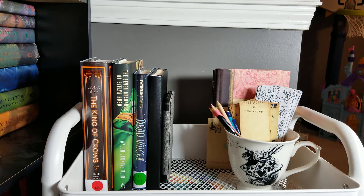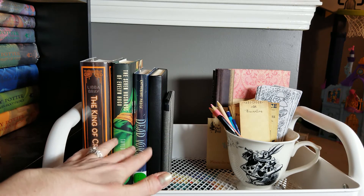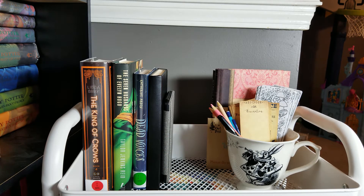This top shelf is the one that tends to change the most depending on the month, at least on the book side, since those are all the books I'm reading for the month. But let's go ahead and move down to the second shelf and I'll show you what I have there.